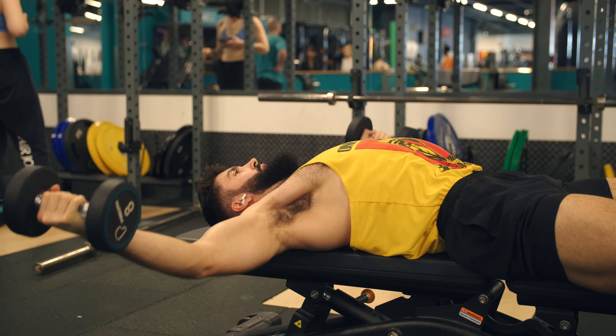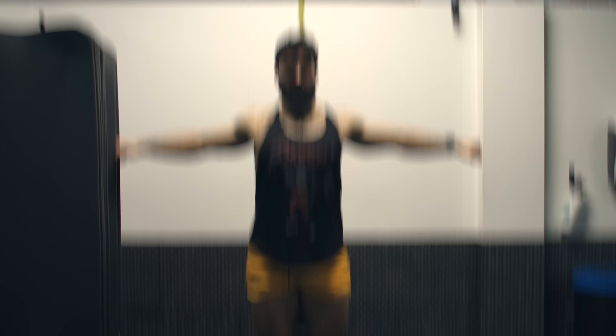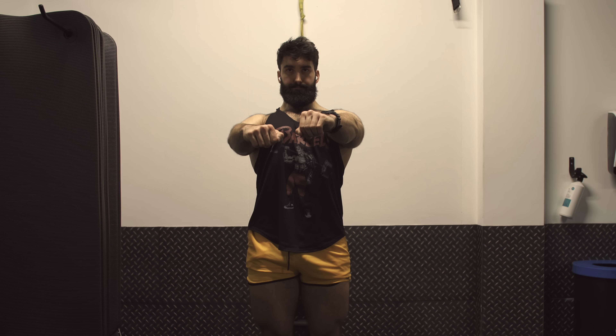The exercise I recommend is the dumbbell fly. I think the dumbbell fly is the ultimate chest stretcher and is therefore likely a good choice for muscle growth. The dumbbell fly targets shoulder transverse flexion, allowing you to target both the upper and lower pec effectively.